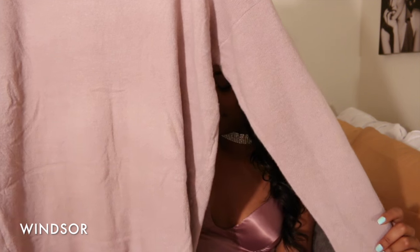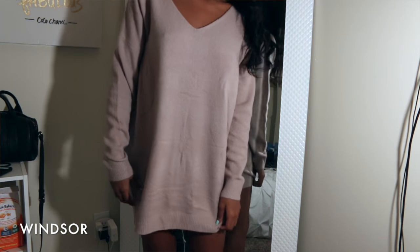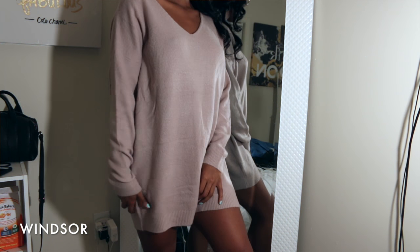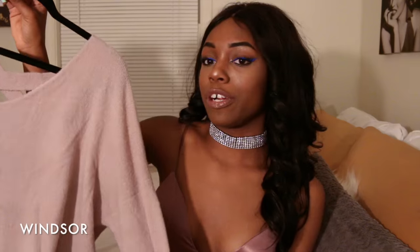Next I got this oversized sweater dress with a lace-up detail in the back. It's like a muted mauve color — low-key gray, low-key purple, very unique. I'm going to be wearing this with some thigh-high boots. As soon as I saw it I knew exactly what I was going to do with it.